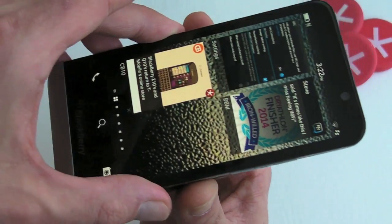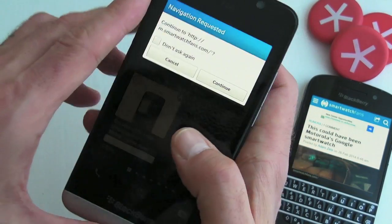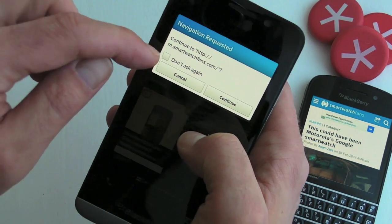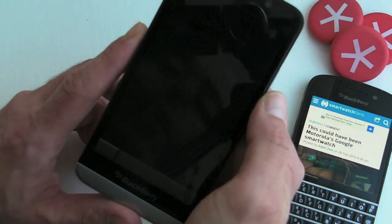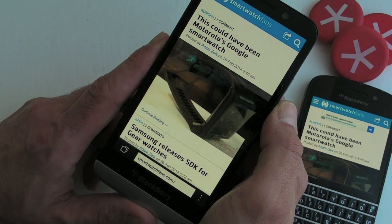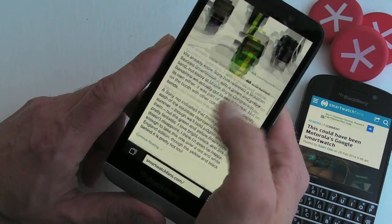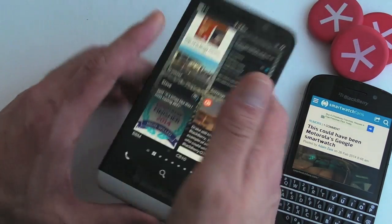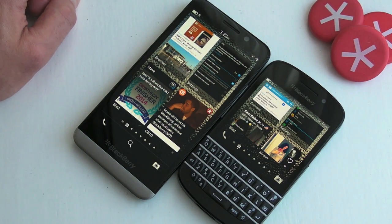Again it's just a case of putting the two phones together back to back — there we go — and again it's prompting me. We've got the option to get rid of the prompt if we want to, but we'll press continue and that should open. There we go — how quick is that? Doesn't get much easier. The perfect way to share on BlackBerry 10 using NFC. I'm out of here, see you later.